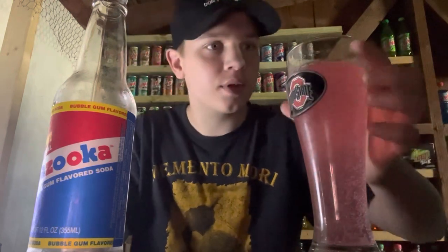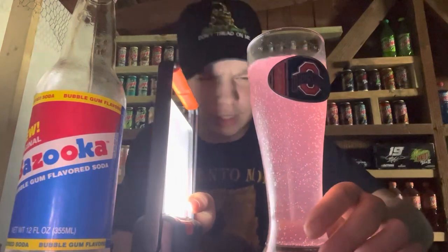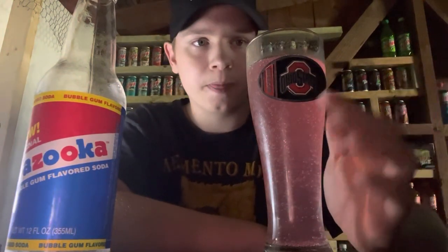It's got like a fruity flavor to it too. Never thought that I'd be drinking a bubble gum flavored soda, but here we are. I'm just really bamboozled that they actually made a bubble gum flavored soda. It looks pretty cool in the glass — it's got like a light pinkish color to it. It does look really nice; I do like the color on it. It smells like bubble gum, so I'm assuming it's going to taste like bubble gum. Let's go ahead and try it now.